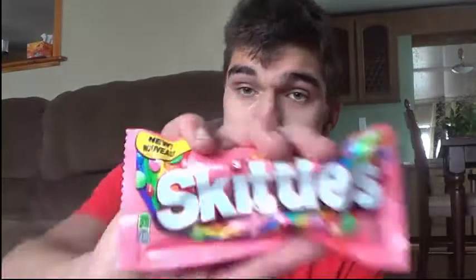Hey guys, it's GoDogs4one. How's it going? Anything fresh? Anything new? Anything exciting? Well, today we're going to taste-test the new Skittles.